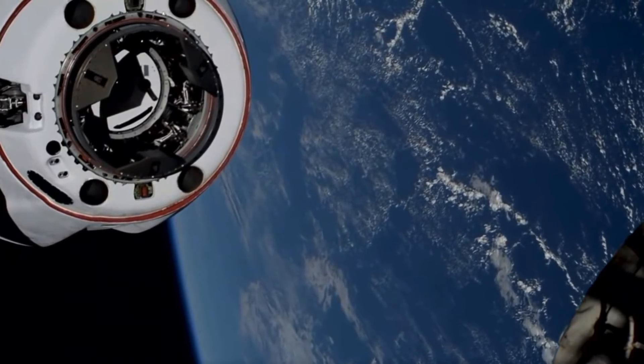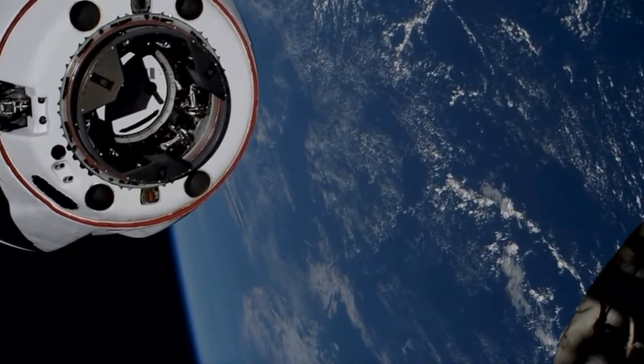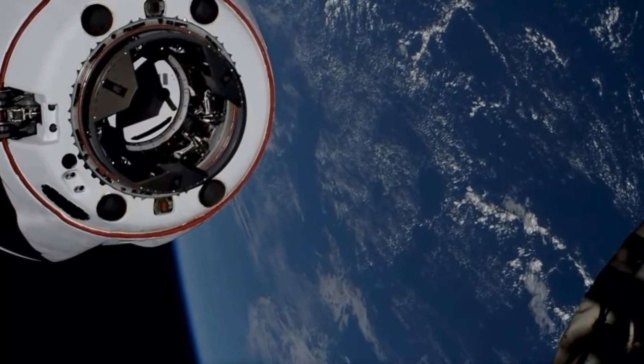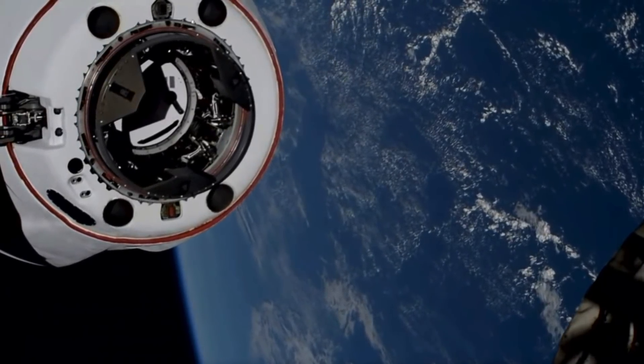Great views — Dragon just six meters away as the Station and Dragon fly in tandem, 263 statute miles over the South Indian Ocean in the background.